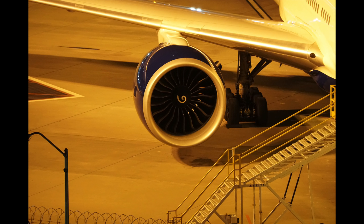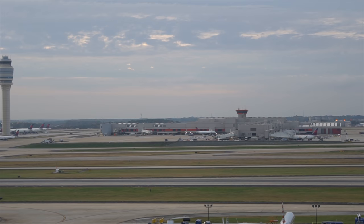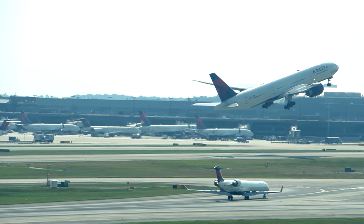I stayed at the Atlanta Renaissance Concourse Hotel, one of my favorite hotels in the world thanks to its sweeping views of the runway and ramp at the planet's busiest airport, Atlanta's Hartsfield-Jackson International.